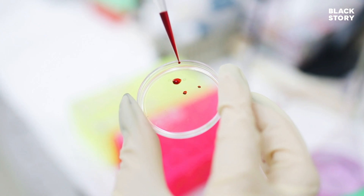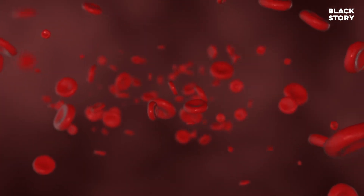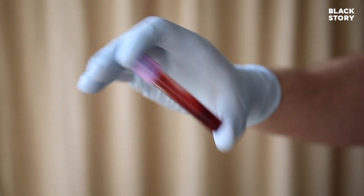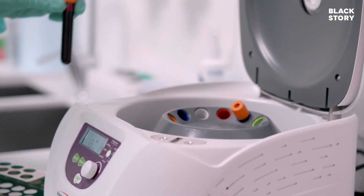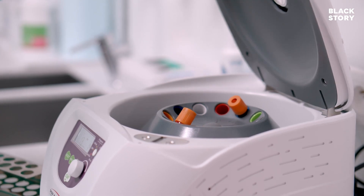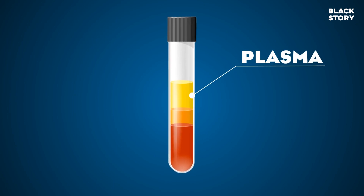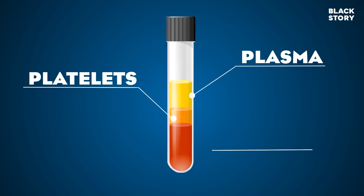Many of us donate blood to the needy. Most of the time, donated blood is not infused to the patients as such, because patients sometimes need particular components of the blood like plasma, platelets, or red blood cells. So it is necessary to segregate the components before infusing them to patients or storing them for future use. Components of blood vary in their density. When blood is subjected to centrifugal force, the components segregate and settle in distinct layers based on their densities. As plasma has the least density among all the components, it settles at the topmost layer. The plasma layer is immediately followed by the buffy coat consisting of white blood cells and platelets. The red blood cells with the highest density form the bottommost layer.